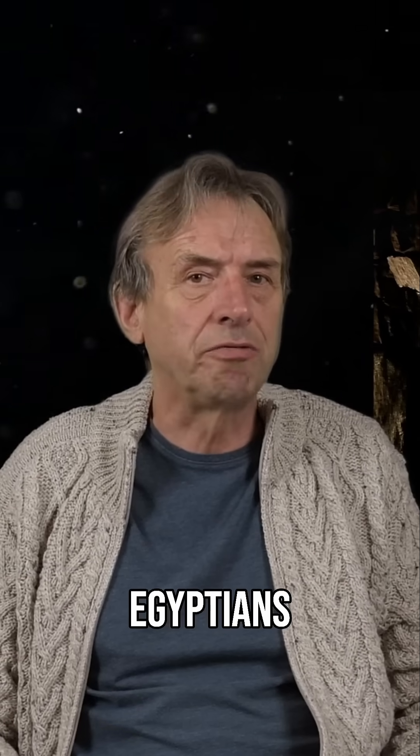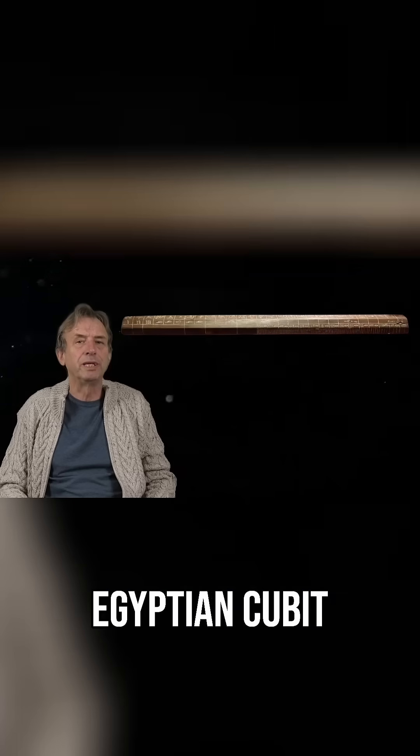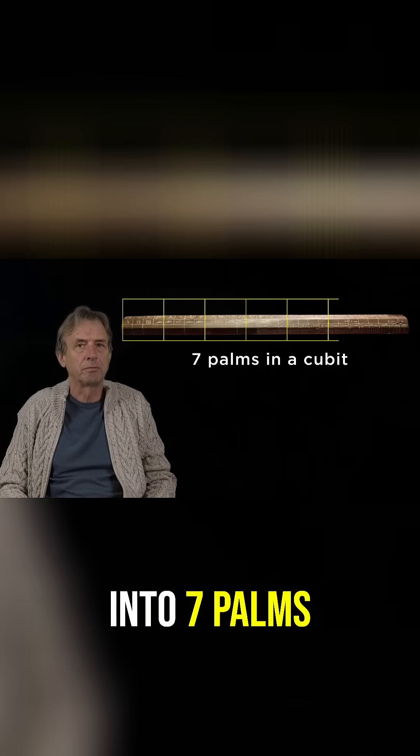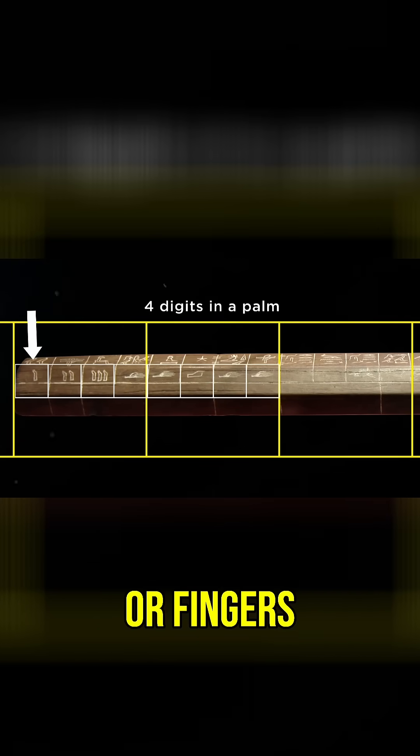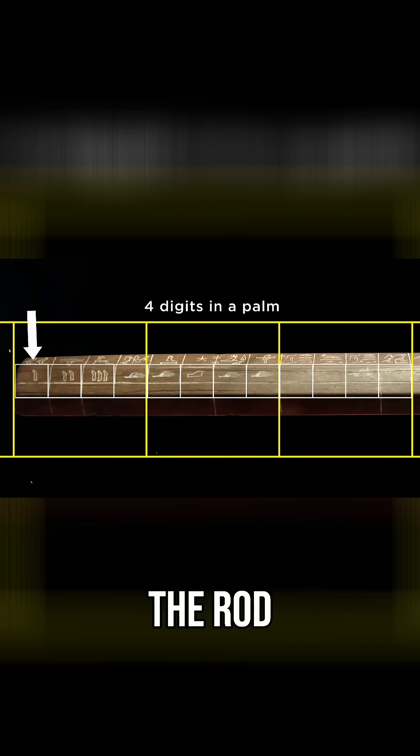It's a well-known fact that the Egyptians divided their royal Egyptian cubit into seven palms. Each palm was then divided into four digits, or fingers, as shown on the rod.